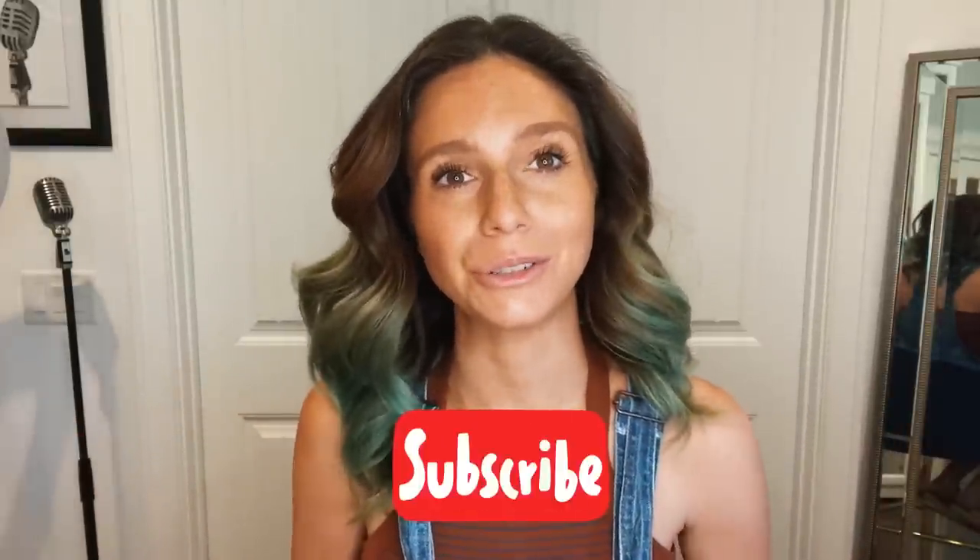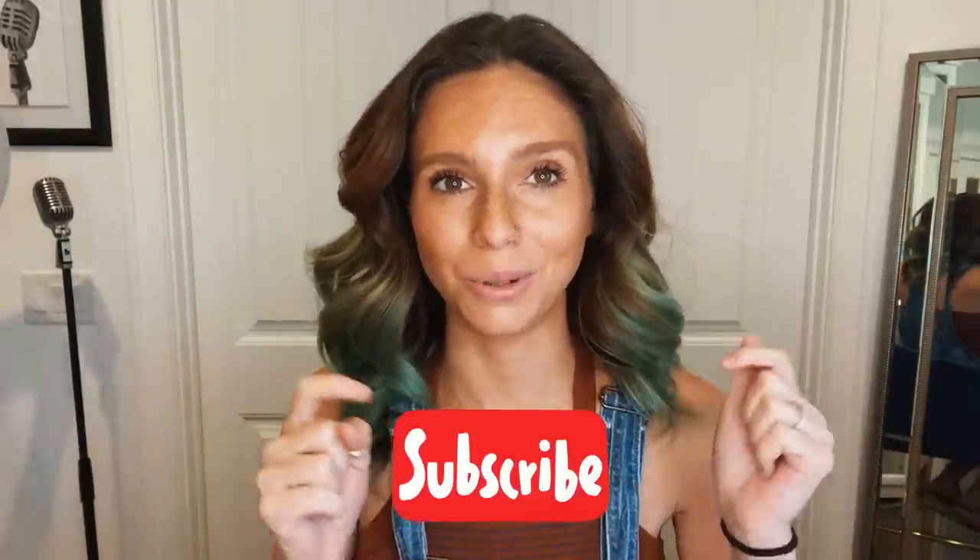Hey friends, welcome back to my channel, Nisha Loves It, where I make videos about pretty much everything I love — be it fashion, health, recipes, how-to videos, home decor, pretty much anything I like. You can find it on this channel. So if you're interested in any of that, make sure you hit that subscribe button, hit the thumb, and leave a comment for me.